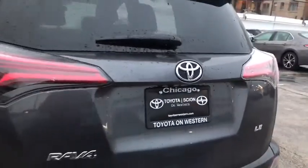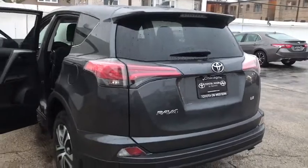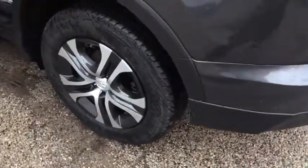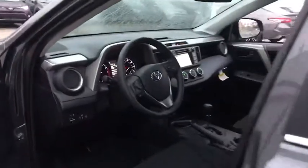Here are some of this vehicle's great options: lane departure warning, steering wheel audio controls, traction control, anti-lock braking system, stability control, backup camera, keyless entry, Bluetooth, adjustable steering wheel, power steering, cruise control, four-wheel disc brakes, rear defrost.